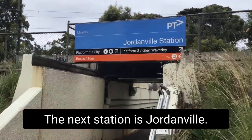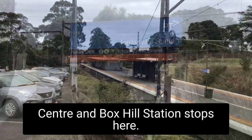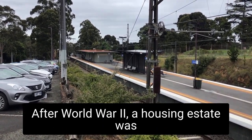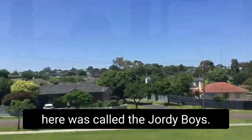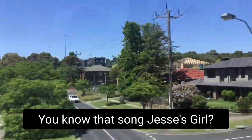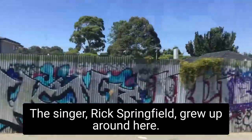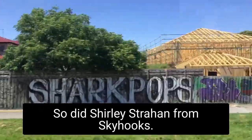Next station is Jordanville. The 767 to Southland Shopping Centre and Box Hill Station stops here. This station is named after the Jordan family who owned the land around here. After World War II, a housing estate was built here for returned servicemen and their families. One of the gangs that formed here was called the Geordie Boys — they caused a lot of trouble in the 1950s and 60s. The singer Rick Springfield, who sang 'Jessie's Girl', grew up around here. So did Shelley Strong from Skyhooks.